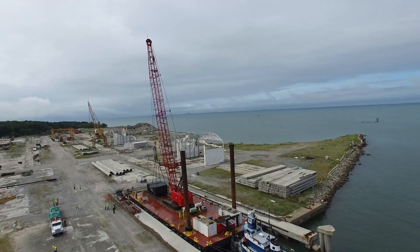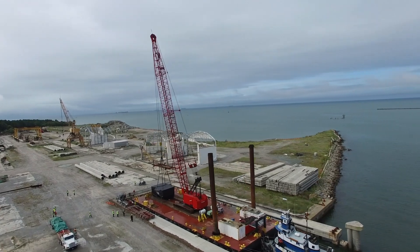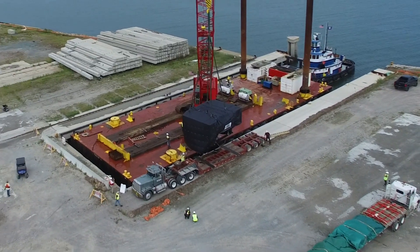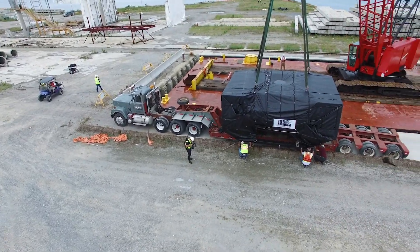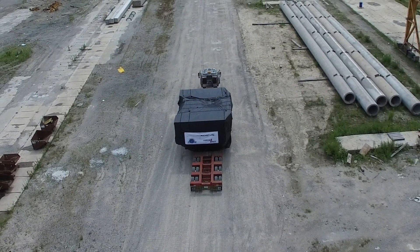Rocket Lab said they're going to be able to launch over 130 missions per year with this added launch pad, but they were actually already able to do almost all of that with the original two launch pads in New Zealand. They said this new launch complex in the US is actually going to increase their launch capabilities by only about 12 missions per year. So it sounds like Rocket Lab is aiming to make this launch complex much more focused on government and military missions rather than commercial missions.